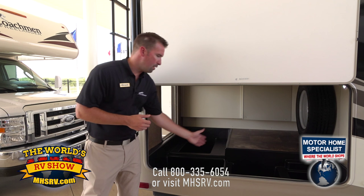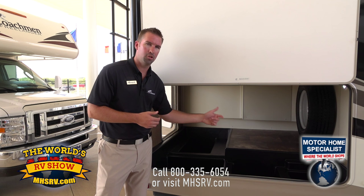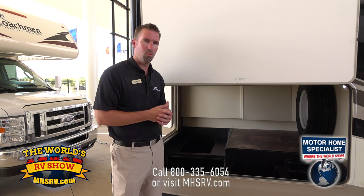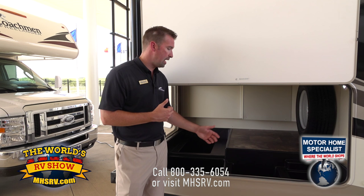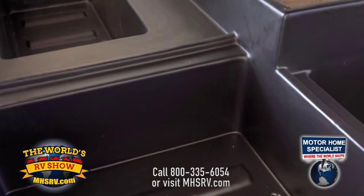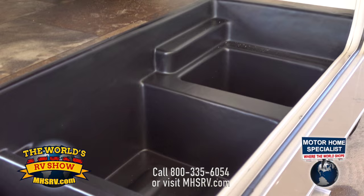We've also individualized each compartment — at the bottom of each storage compartment is its own weep hole. So if you put dirty clothes or muddy shoes in there, you can spray it out with a power hose and the water will drain out through the weep holes — it self-drains. Or if you wanted, you can fill them full of ice and use them as a cooler, so people don't have to go inside your coach. You've got yourself an outside freezer.